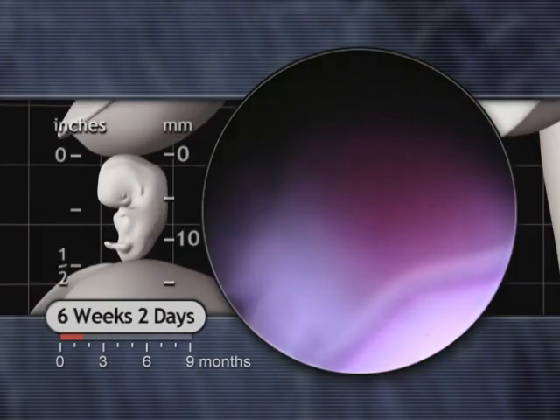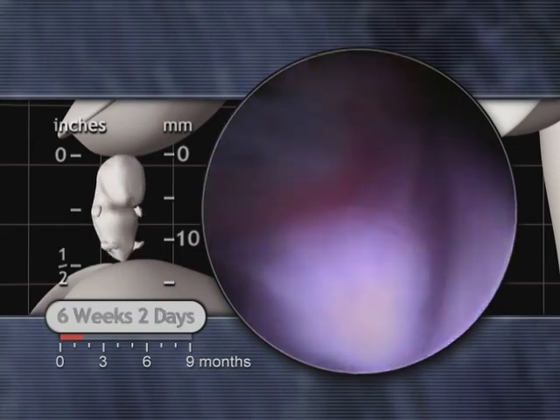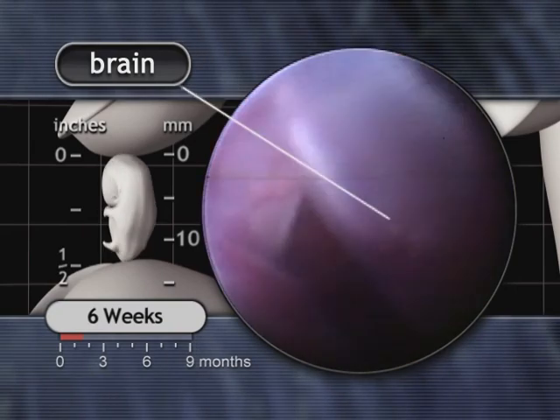At six weeks, the hand plates develop a subtle flattening. Brain waves have been recorded as early as six weeks and two days.